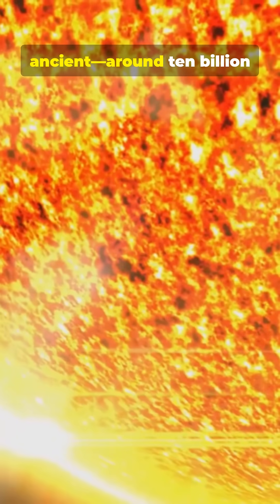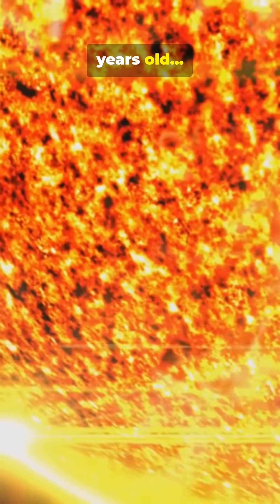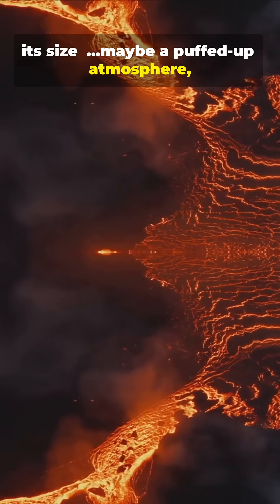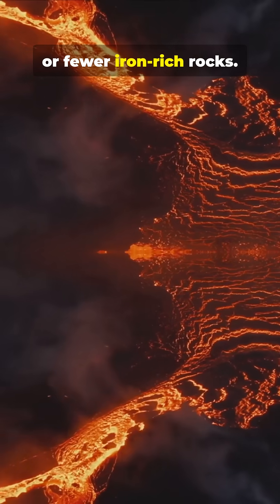It's tiny, ancient — around 10 billion years old — and strangely light for its size. Maybe a puffed-up atmosphere, or fewer iron-rich rocks.